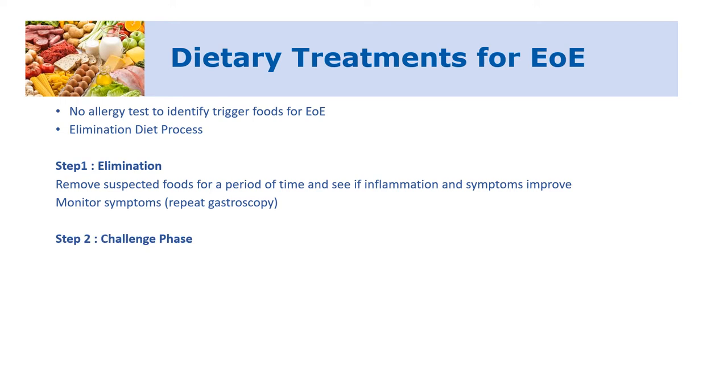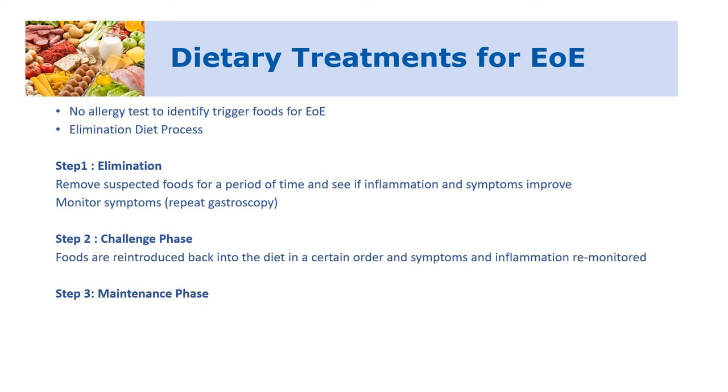If removing certain foods from the diet shows that the eosinophilic esophagitis is responding, we then need to do a challenge phase where those foods are brought back in to see whether symptoms flare up again and whether there's active EOE shown on repeat gastroscopies. Once we've worked out what foods are potential triggers, we do a maintenance phase — helping patients leave that food out of their diet long-term while replacing it with nutritionally equivalent alternatives so we're not removing any important nutrients.